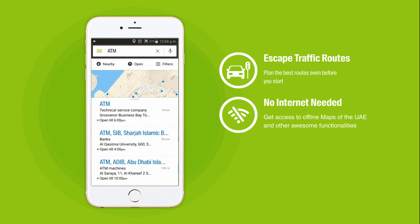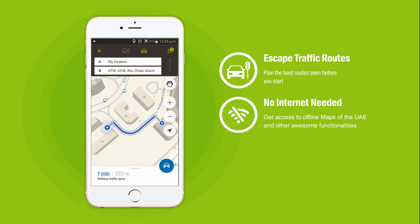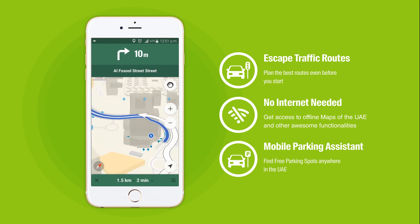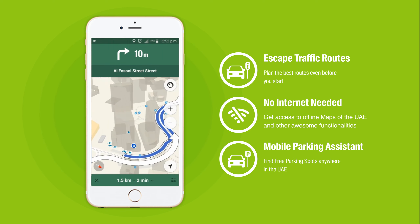No Wi-Fi? No mobile internet? No problem! Access 2GIS maps offline anytime, anywhere. Our personal parking assistant can help you locate your car in a parking lot and also help you find free parking spaces around you.